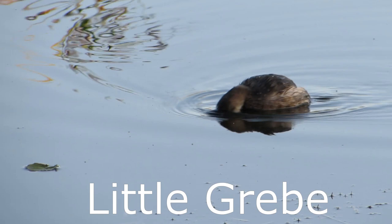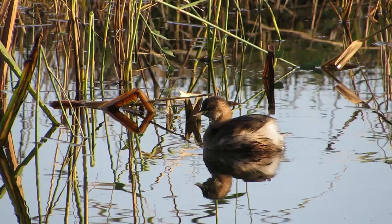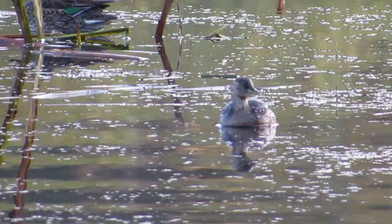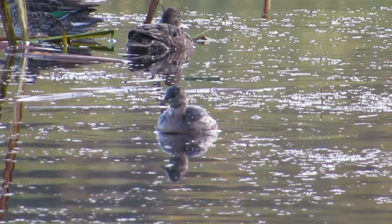The little grebe is a bird that most people just catch a glimpse of before it disappears beneath the surface. 5,300 pairs breed in the UK and they are mostly found in lowland areas. Little grebes are often said to look like they have fluffy rear ends, and holding their feathers like this may help to insulate them when they dive beneath the water. They have a wingspan of one and a half feet and weigh around 120 grams.